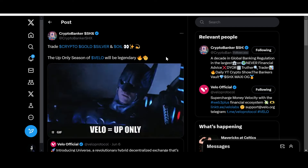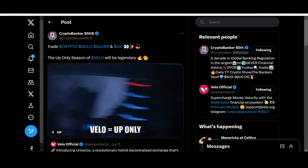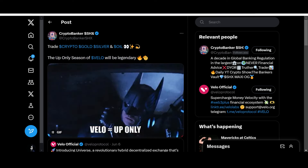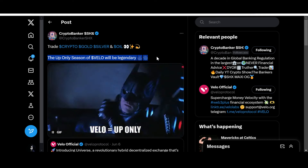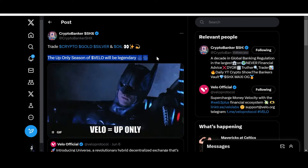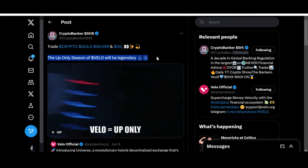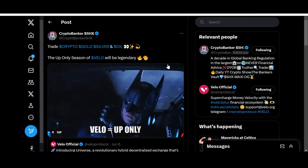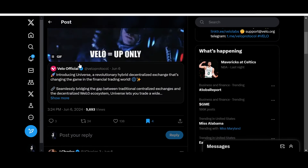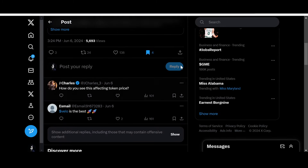Let me share this post from Mr. Crypto Banker SHX — the up only season of Velo will be legendary. Basically, the up only season is when Velo will fly and the FOMO will be real. It's going to be touching billions of dollars in market cap according to many proponents and enthusiasts, and it is certainly possible in my opinion. Velo is building an entire infrastructure, so let me share their latest official post as well.